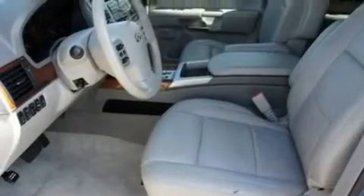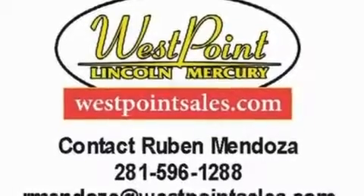Additional features include a trailer hitch receiver, 20-inch wheels, traction control and stability control systems, a power sunroof, and this vehicle has fewer than 58,000 miles on the odometer.